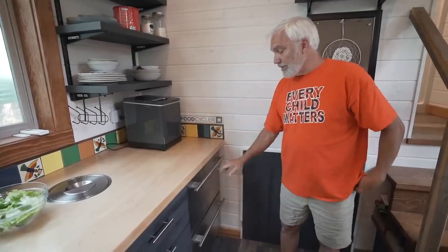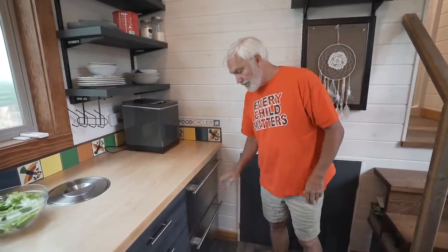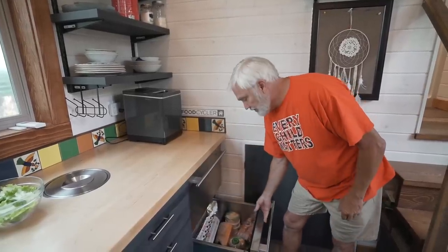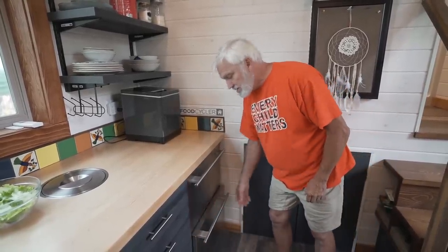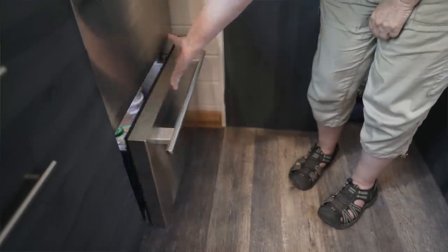We went with a drawer fridge instead of a stand-up fridge, and we have a small freezer in our storage area. It has ample room for two people and doesn't take up more floor space like a big standing upright fridge would.